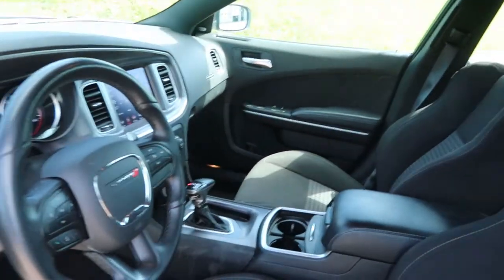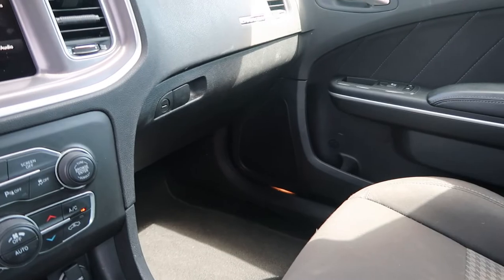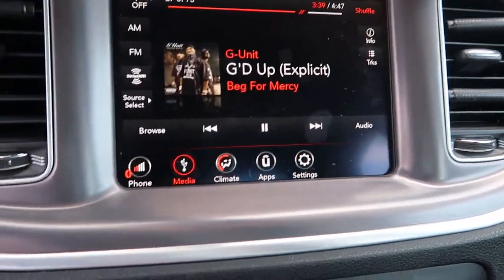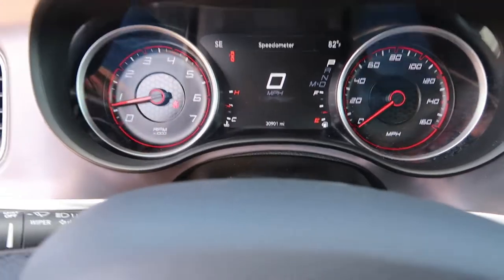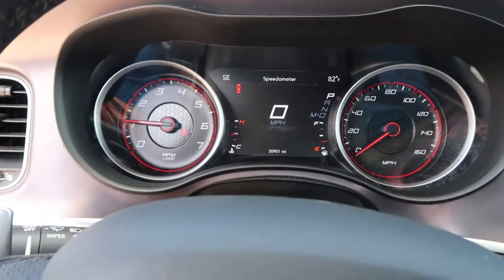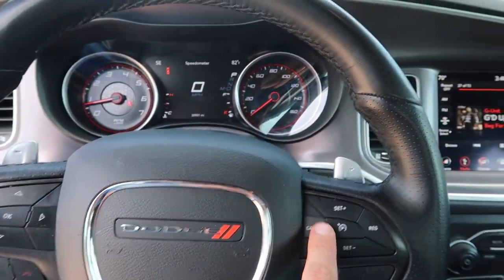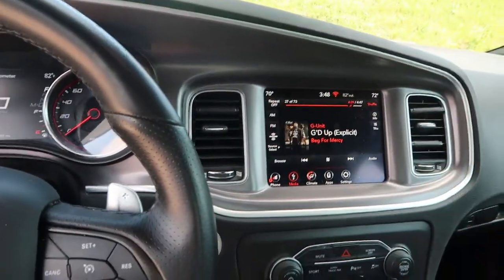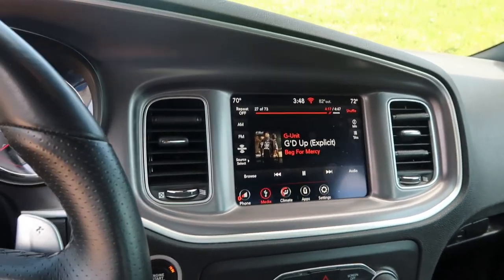Coming into the interior, something you're going to notice is that it's extremely spacious — it's a nice big family car. Apple CarPlay is pretty standard on all Dodge products. You've got all your gears in here. I still haven't really synced up the infotainment system — I can't figure out how to adjust volume and track seamlessly, so I've found myself either reaching for my phone or constantly touching the screen, which is not ideal.